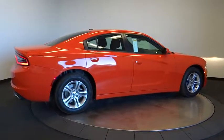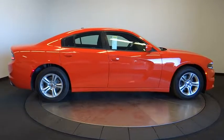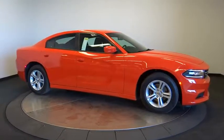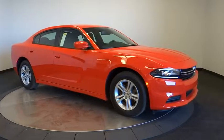Keyless start, aluminum wheels, four-wheel disc brakes, floor mats, rear defrost, MP3 player, trip computer, bucket seats. Come take a test drive today.